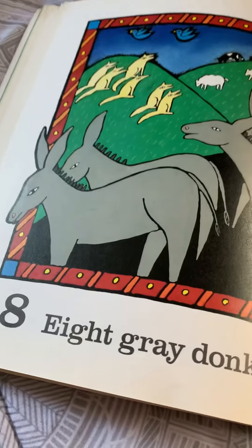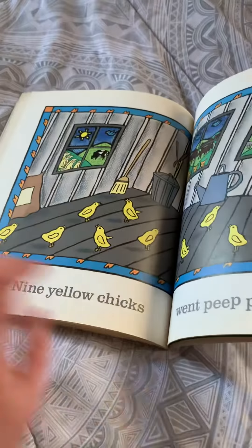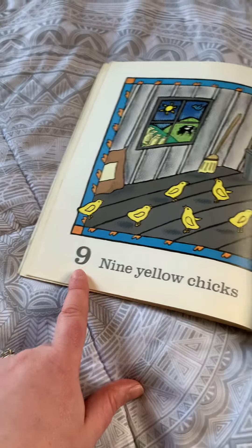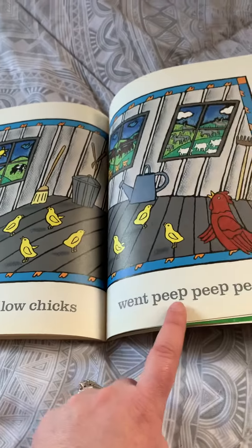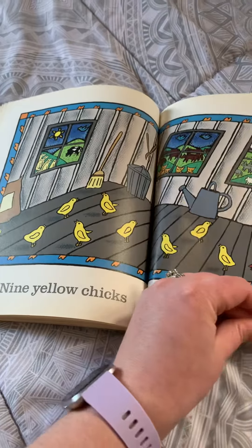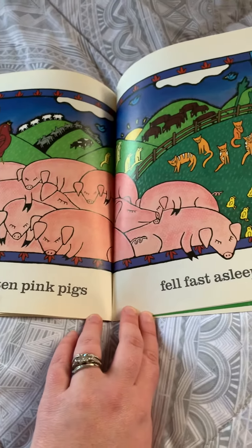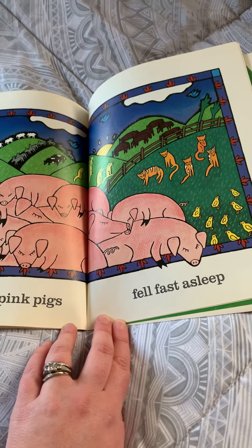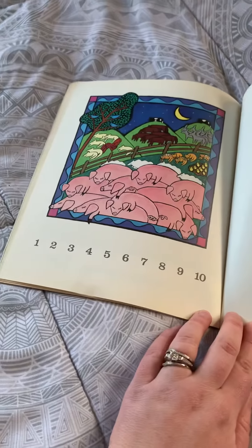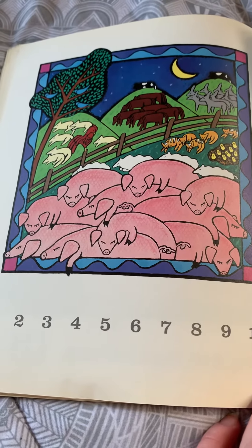Remember we talked about the donkeys in our last book? Nine yellow chicks went peep-peep-peep. Nine yellow chicks and ten pink pigs fell fast asleep. The end. Look at all of the animals on the farm sleeping.